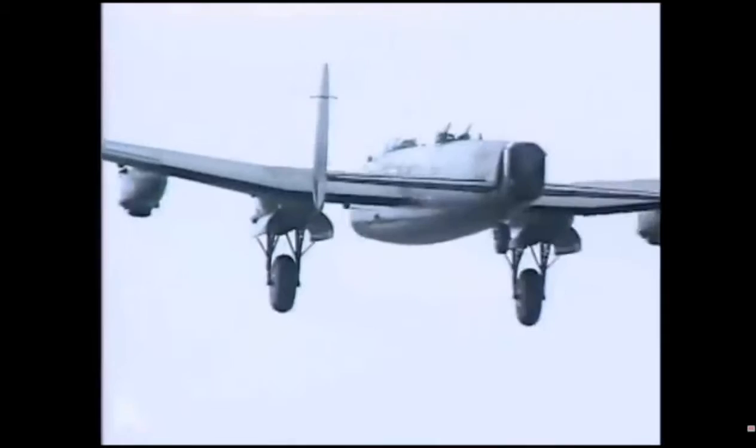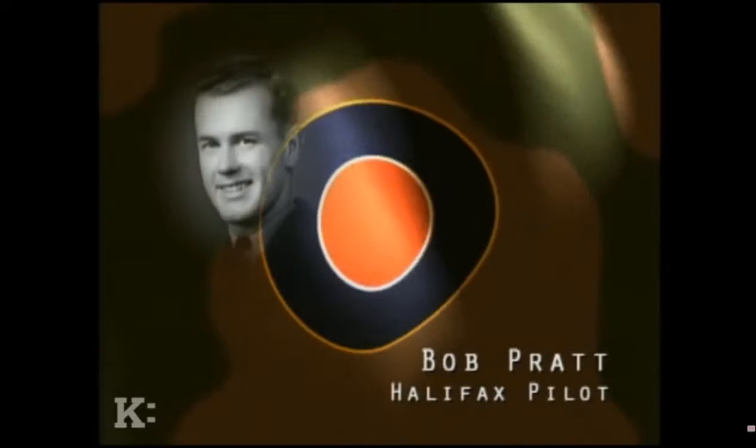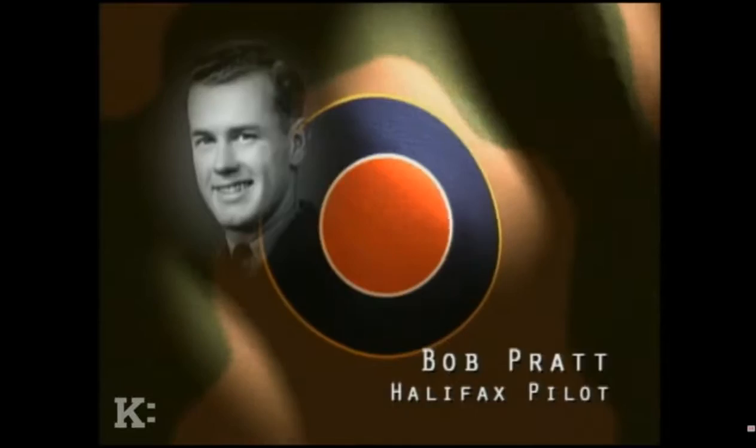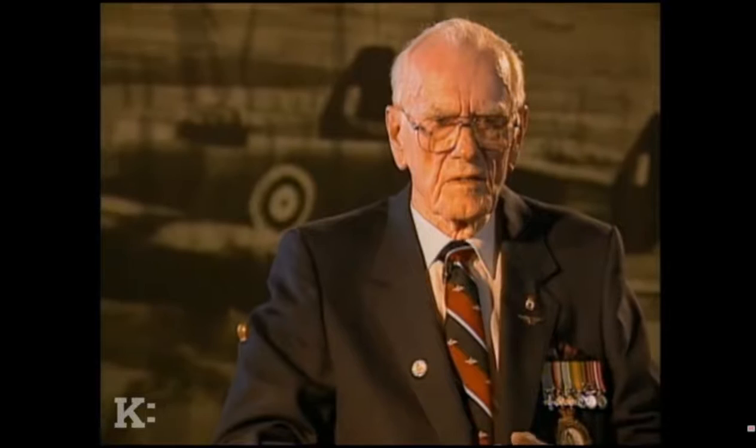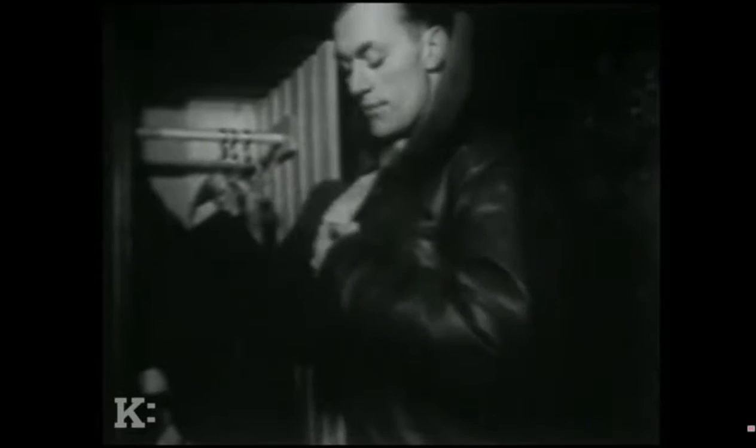The men of 6th Group flew over hostile territory every night. The constant danger cemented a bond among the crews. On the ground they might seem wild, but in the air they settled down — it was their lives at stake. Each member of the crew knew their job and knew it well. Your life depended on them, and their lives depended on you. It was one totally cohesive unit — a good crew.